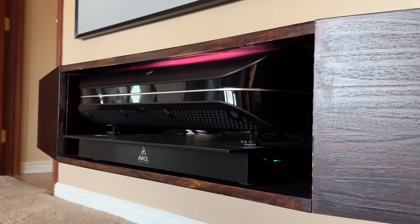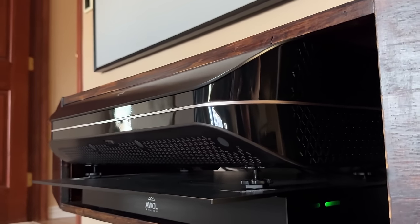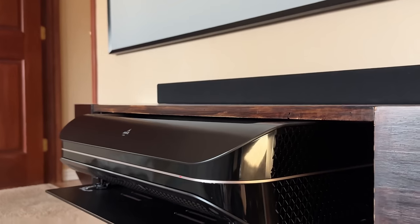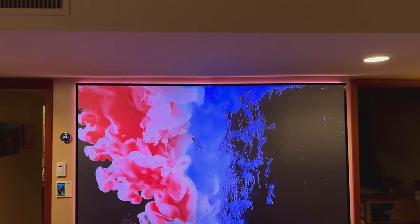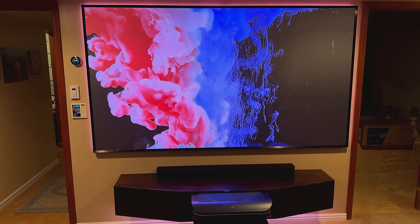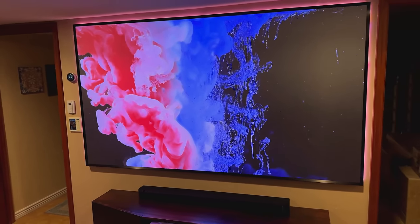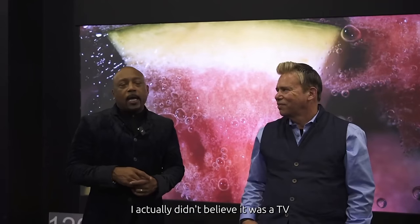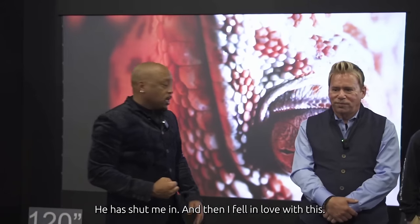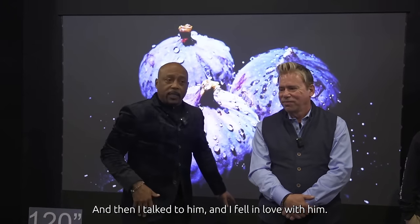Even before meeting Andy the CEO of AWOL Vision at CES, I had been hearing a lot about the AWOL Vision LTV 3500 Pro 4K laser projector in particular. With Dolby Vision and smart home integration, it certainly sounded like a revolution and AWOL seems to have done a very good job, but I wanted to test it out myself. So in all fairness I did reach out to AWOL, talked to Andy the CEO — super chill guy, very down to earth — and he agreed to send me the AWOL 3500 4K laser projector to test out for myself.